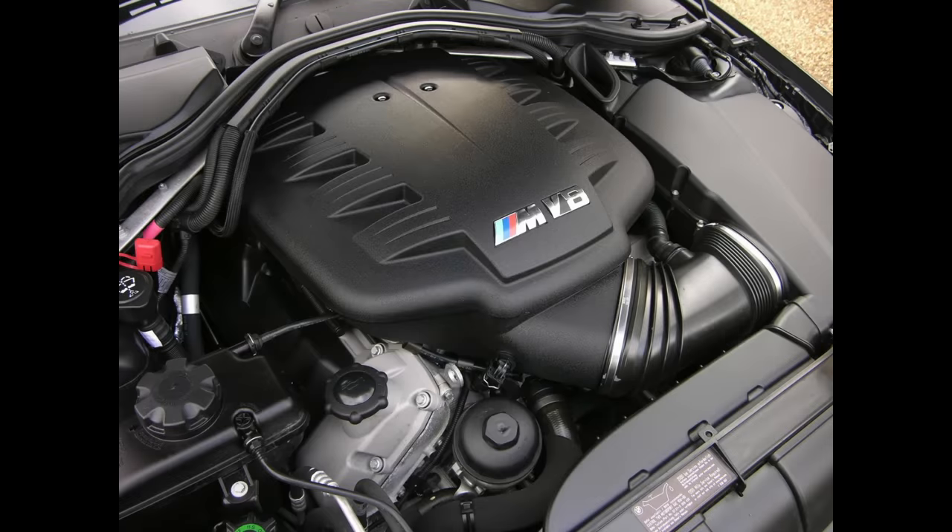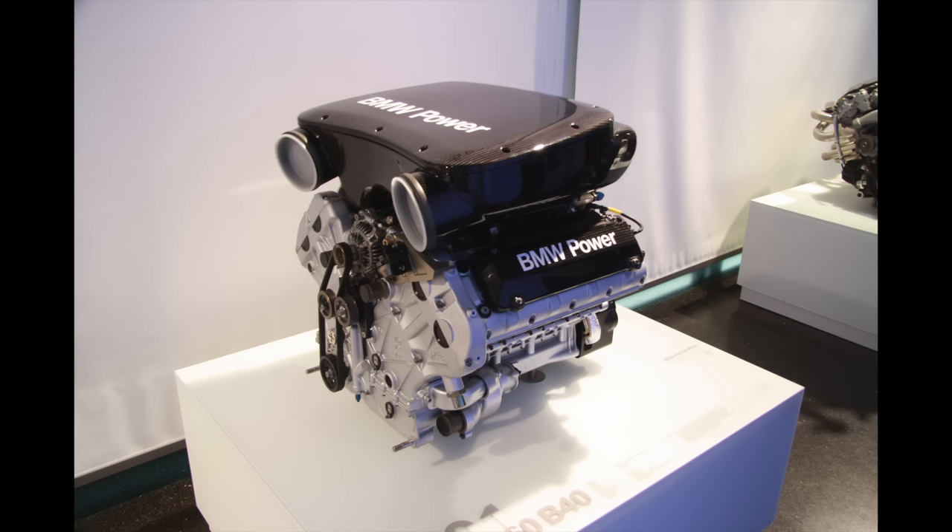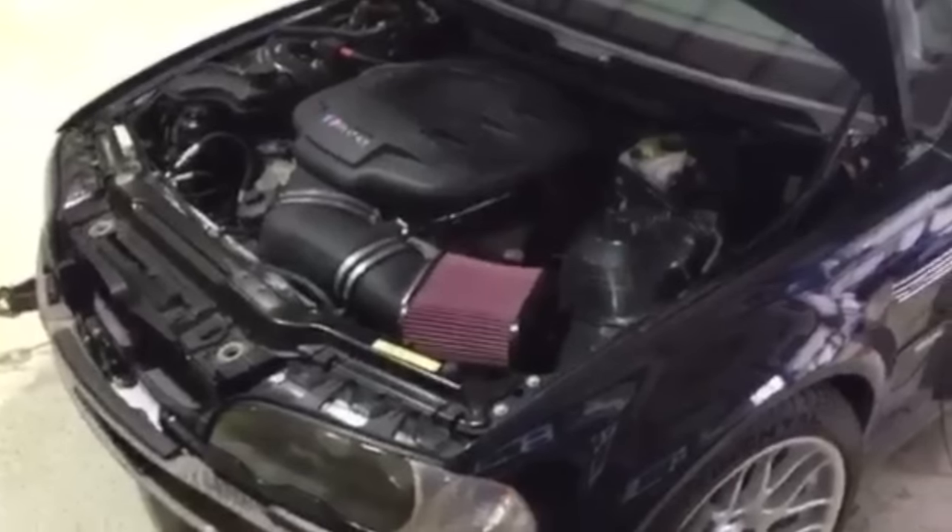It is possible to get an official BMW S65 flat plane crankshaft, but be prepared for ridiculously high prices. The M3 GTR's mythical V8 has never been for sale to the public, so the closest thing any of us ordinary people are going to get to having one is the S65.